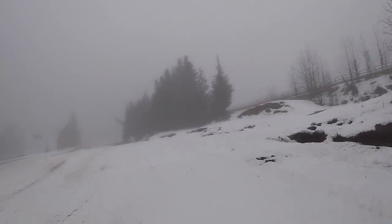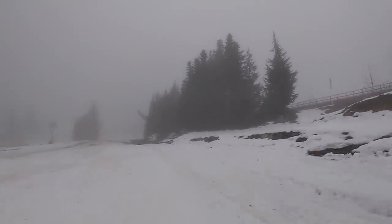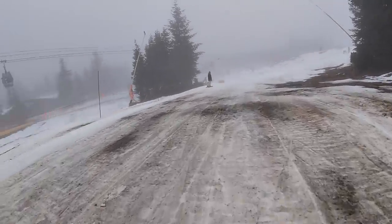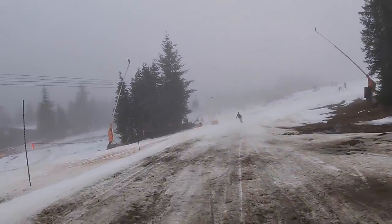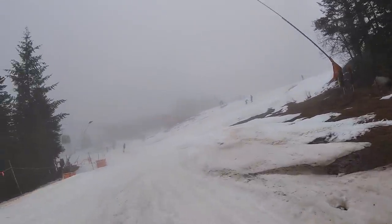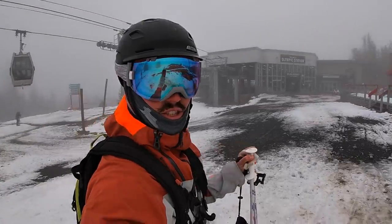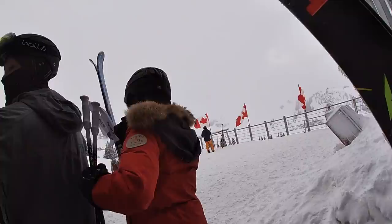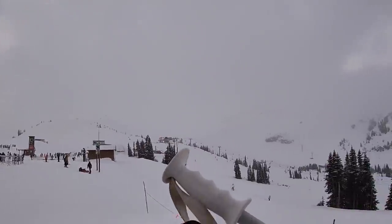Oh my God. Mental. All dirt — down here at the Olympic station. That's the mid-station for the western Blackcomb gondola line. Let's go check out Red chair.